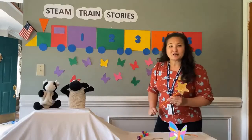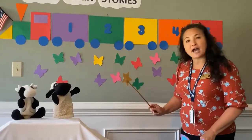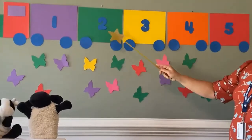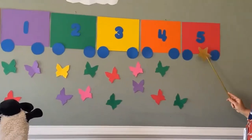Let's take a look at our STEAM Train. Our STEAM Train has numbers on it. Can you count with me, boys and girls? One, two, three, four, five!